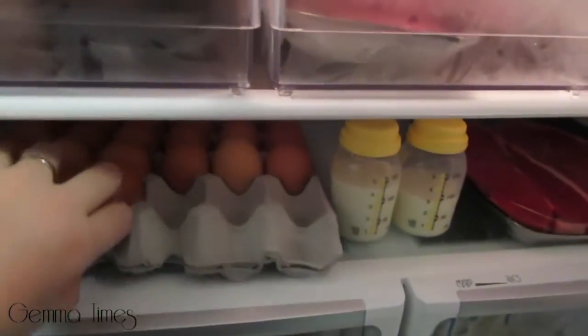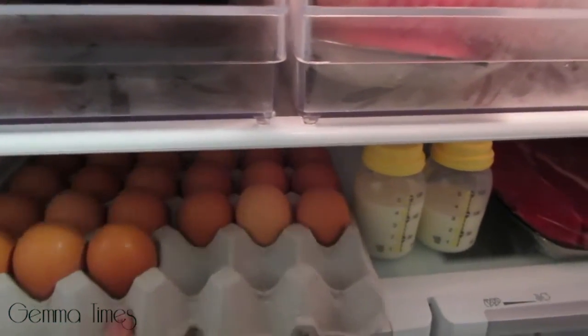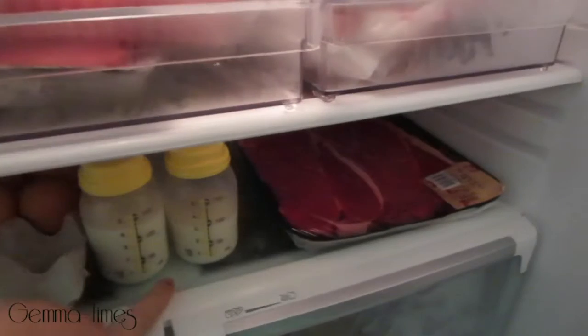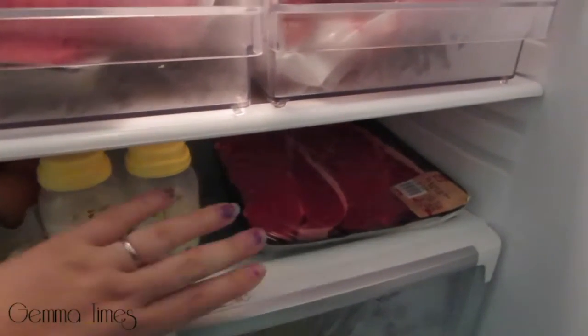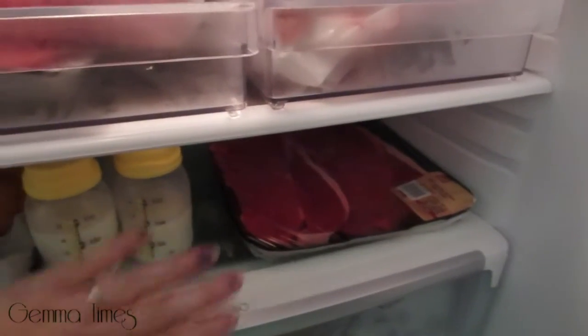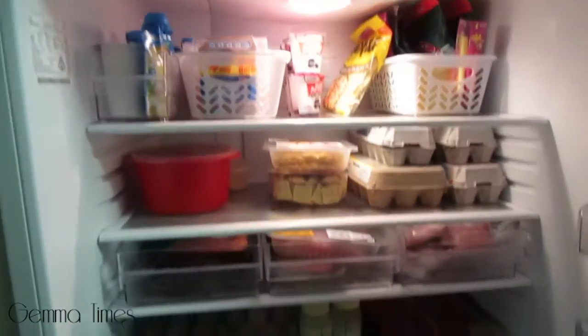The bottom shelf down here has another tray of eggs — farm-fresh free-range eggs from a friend who has chickens. I've been working today so there's pumped breast milk that will end up going in the freezer — it's just been put in the fridge for now because I haven't managed to freeze it yet. And this has got two rump steaks to go on the barbecue.